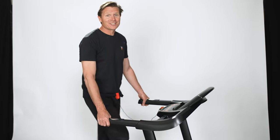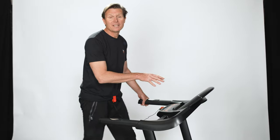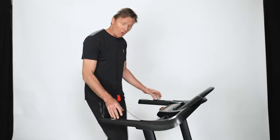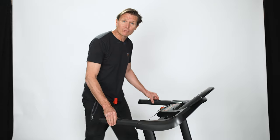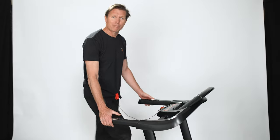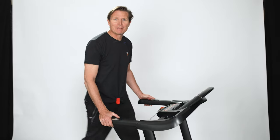This Gold Treadmill really does deliver on performance. It has ten different workout programs for you to choose from, but you could also control your workout right here on the handlebars — the speed and the incline — as you're working out, just by pressing these buttons here. It's a great piece of kit.